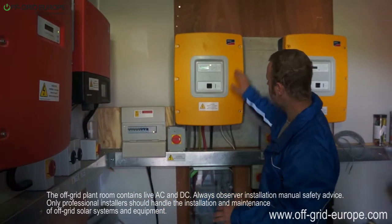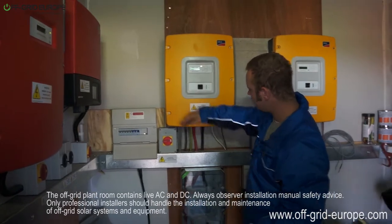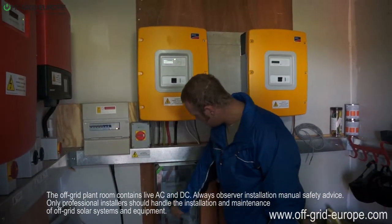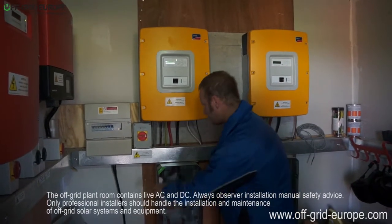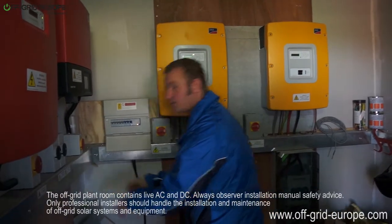This then comes into what's called the Sunny Island. The Sunny Island can take this electricity and put it via these cables here into the battery bank, but it can also take the electricity from the battery bank and put it into the AC grid, which will then go into the house.